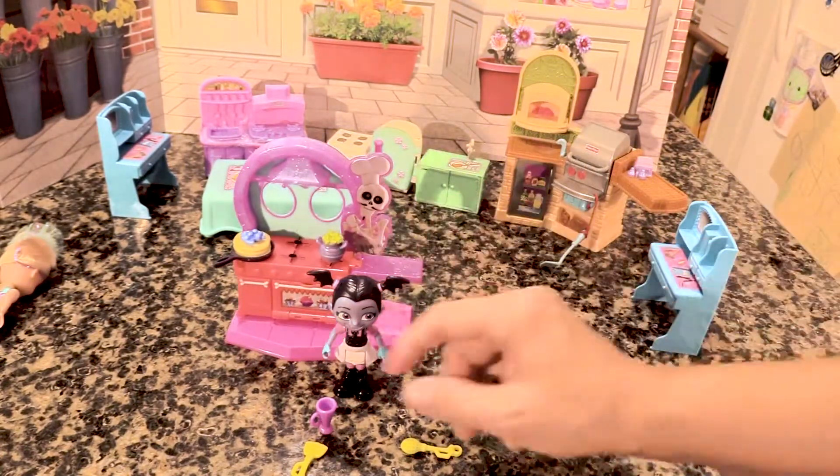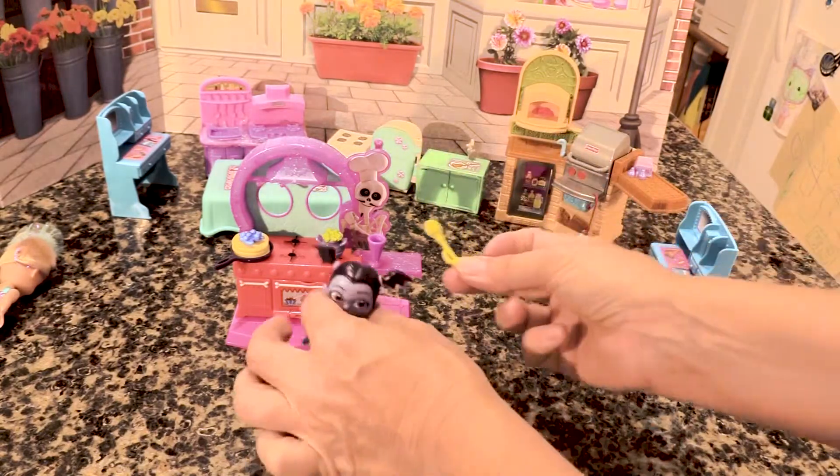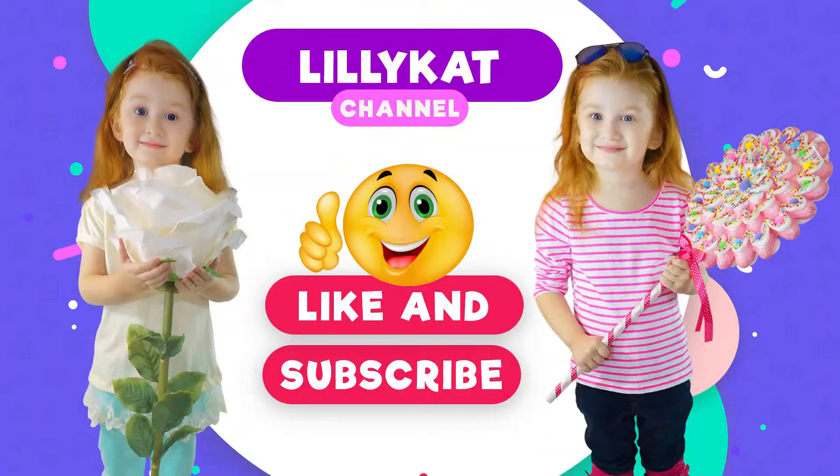I thought this would be a really fun toy set to get because it's so little and so cute. Have a little cat day — like and subscribe. Bye!